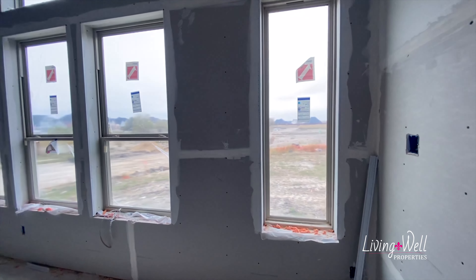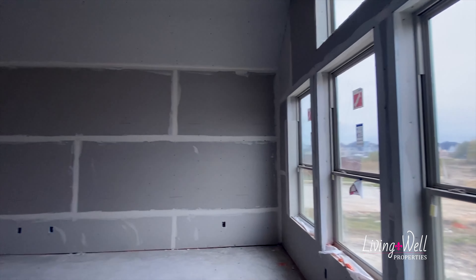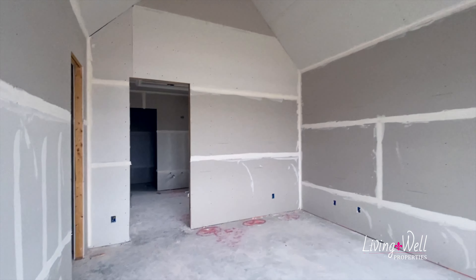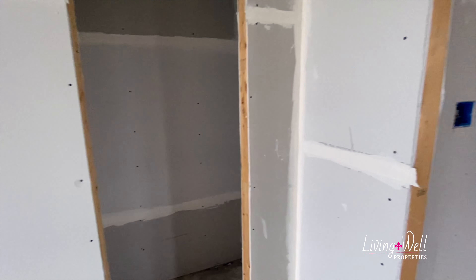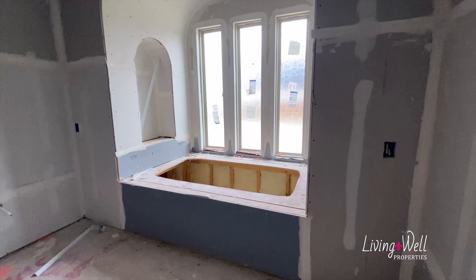And then more windows in the master bedroom. Big vaulted ceiling — wow. We have a closet here, a little closet. And then going directly into the master bath, you've got an amazing, huge master tub.